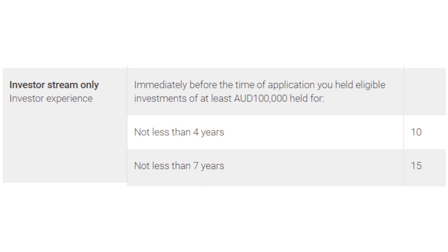If you are interested in applying for the 188B, which is the investor stream visa, you also need to have an investor experience qualification. If you have held an eligible investment with a value of at least Australian $100,000 for at least seven years, then you will get 15 points. Note that you must have held that investment immediately before the time of invitation.